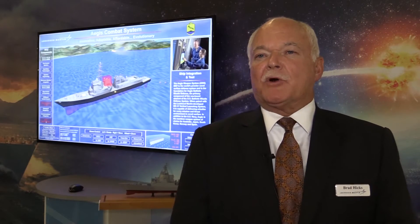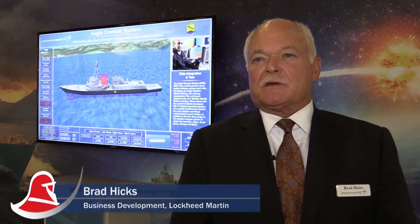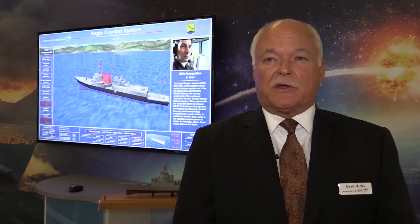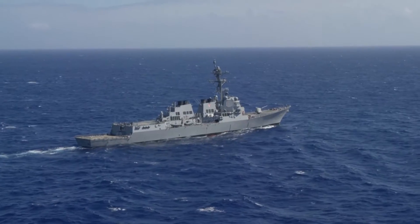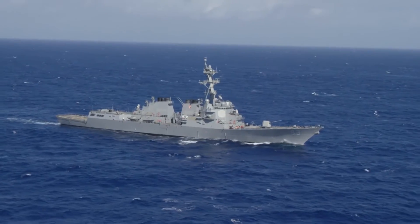AEGIS is the primary multi-mission combat system found on the U.S. Navy surface combatant fleet. It's also found not only on the U.S. Navy but on five allied nations. There are 107 AEGIS ships in the world today.